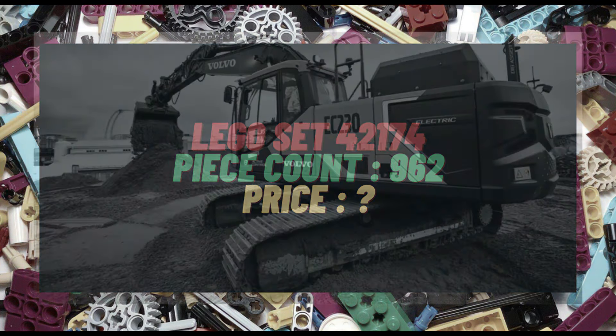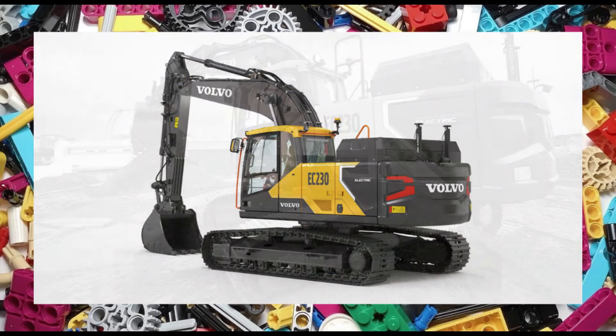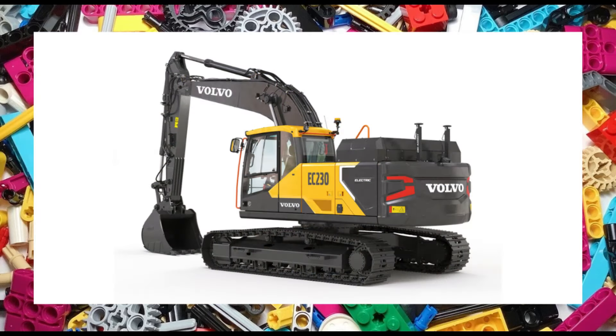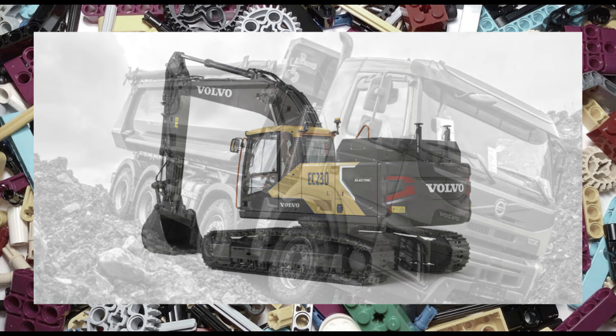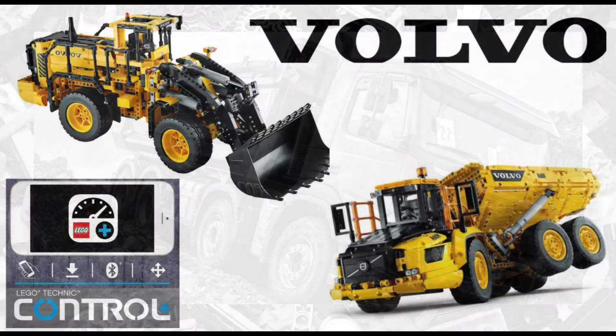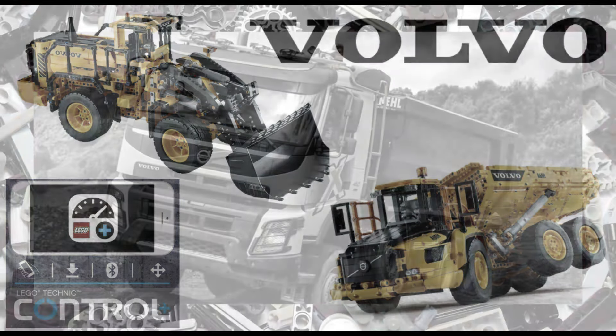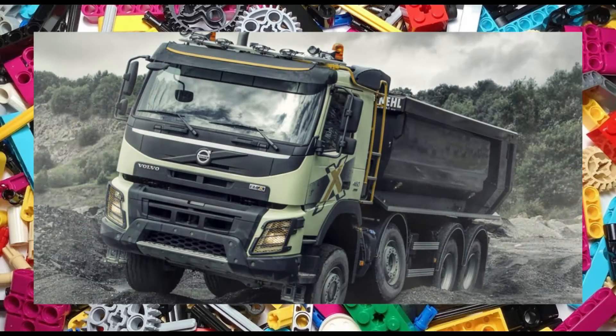Definitely one of my pick of the bunch is set 42175, the Volvo FMX truck and EC230 electric excavator. I believe it is safe to say the sets will have some functionality like we've seen with set 42114, and possibly could we see some Control Plus functions like we had with set 42030. The piece count for this double set is 2274 pieces.